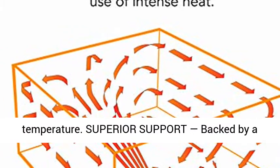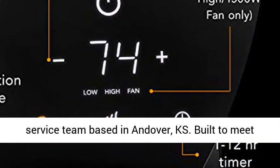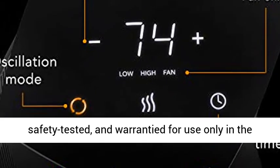Superior support — backed by a five-year hassle-free warranty and supported by a customer service team based in Andover, Kansas. Built to meet U.S. voltage requirements. Certified, safety tested, and warrantied for use only in the U.S.